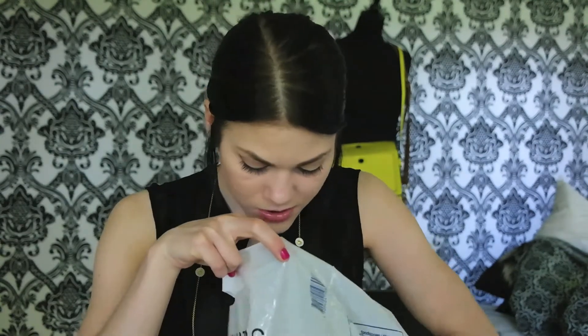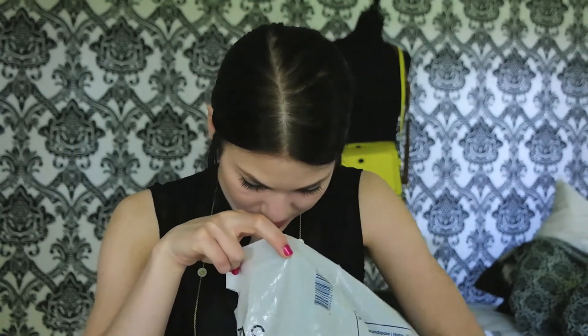Next thing is from MAC — it's their brush cleanser oil. This is the only thing that I use to clean my brushes and I really like it. I've already bought a new one because this is the only thing I will use on my brushes. Especially because most of my brushes are from MAC, so I think it goes great together.